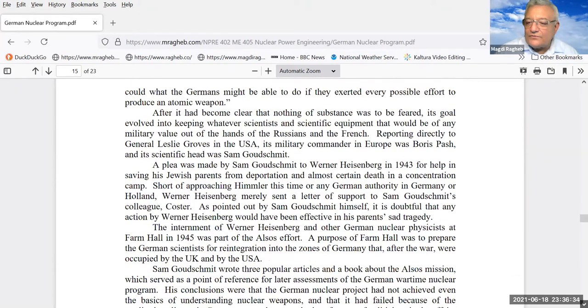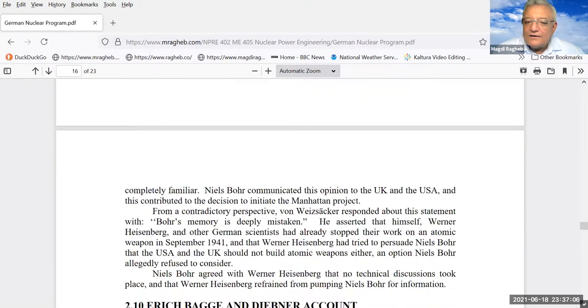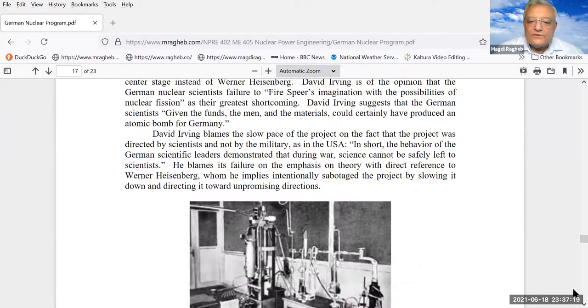There was a rivalry between an American scientist, Goudsmit, and Werner von Heisenberg. Heisenberg met with Niels Bohr in Denmark and suggested that scientists in Germany would not work on the nuclear device — claiming he was keeping them employed so they would not be sent to the killing fields on the Eastern Front in Russia. There was an attempt to reach an agreement with scientists in the United States not to pursue nuclear fission. There are different political accounts, but in fact they were on the wrong path.